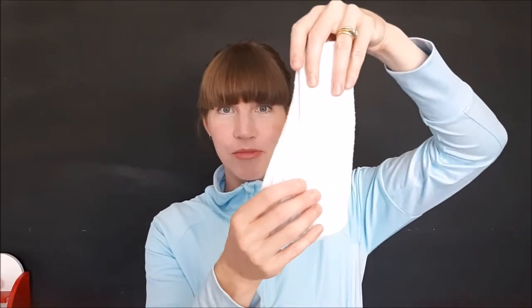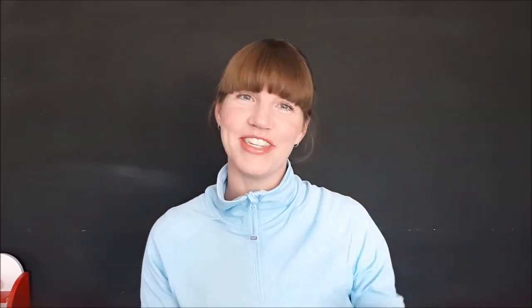We've also got bamboo boosters — you get six of these in each hire package. These are great if you've got what we call a heavy wetting baby, as some babies have more output than others. If your baby is out-wetting the newborn sized modern cloth nappies, you just pop one of these in to add an extra boost.